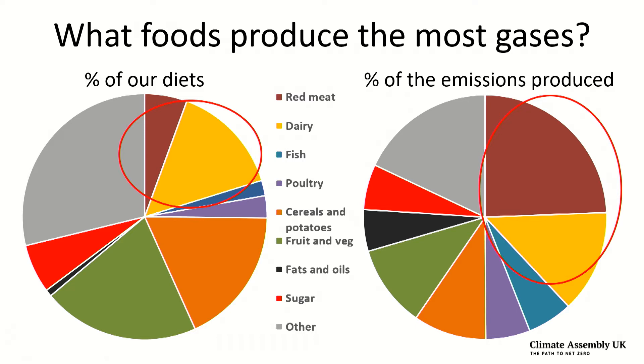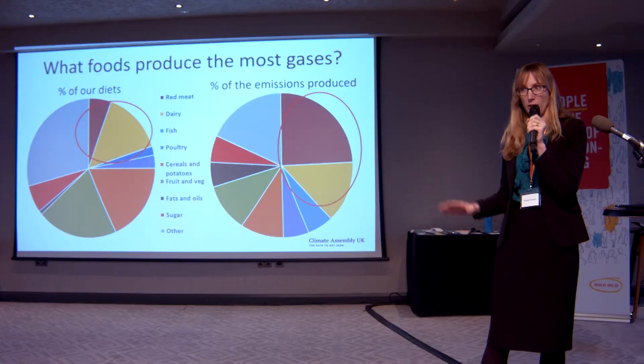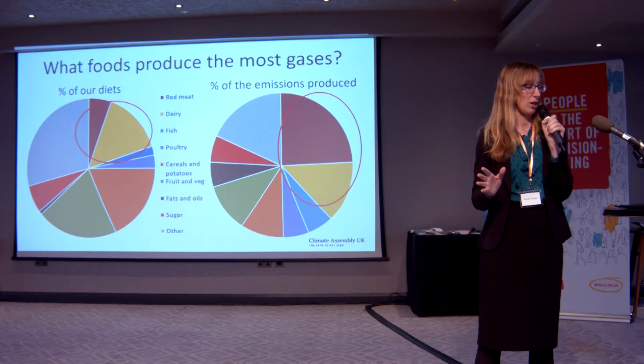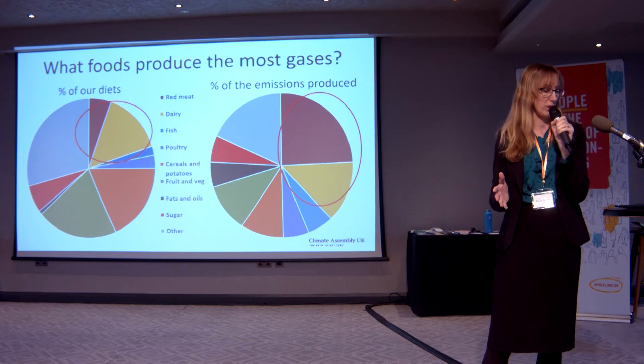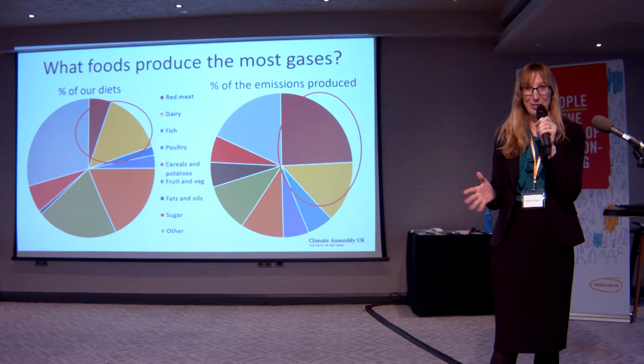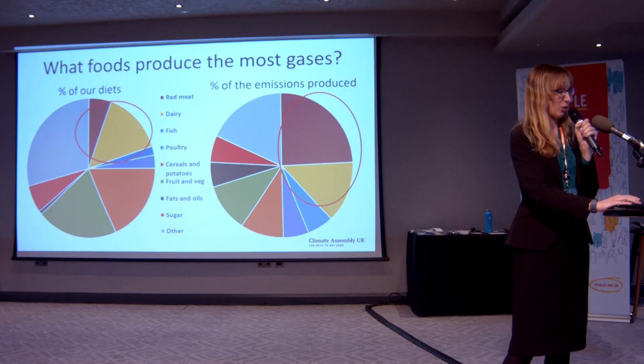In contrast, you can see that fruit and veg and cereals are between a third and a half of our diet, but they're producing a lot less of the emissions. That's something I'd like you to keep in mind as I go on.